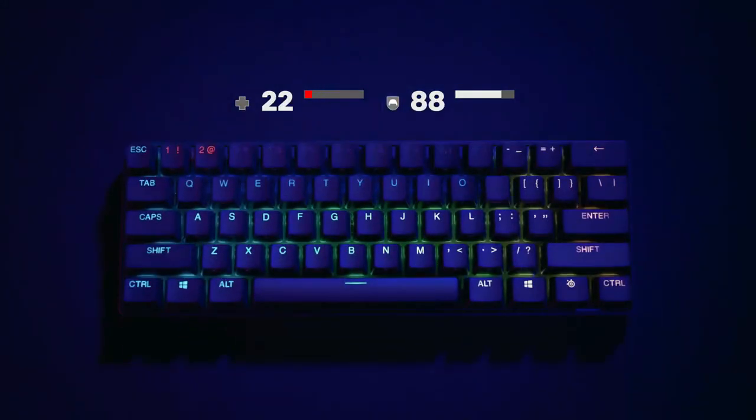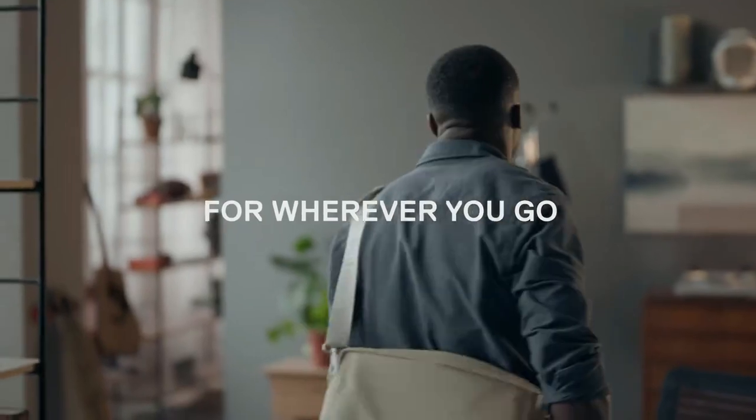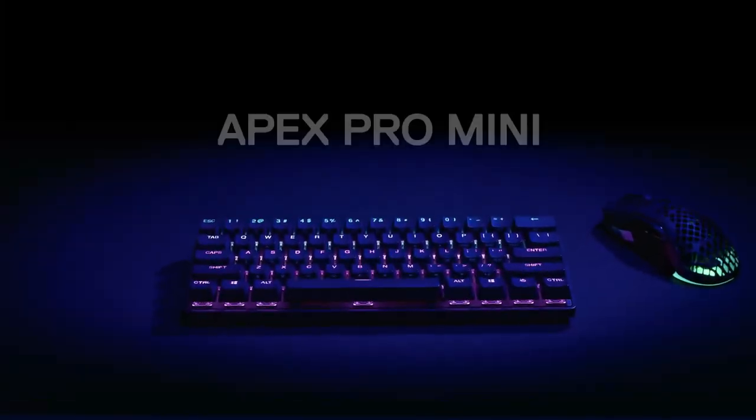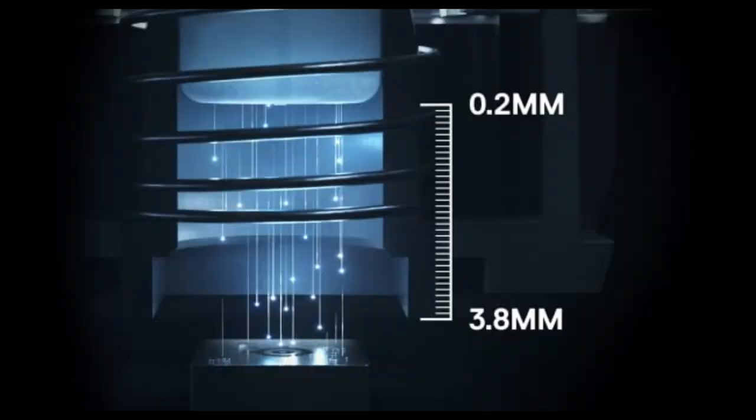If there's a downside, it's that the battery life is fairly short at only 30 to 40 hours. It's normal considering how many features this little guy has packed into it. If you don't want to worry about it dying mid-use, you can opt for the wired version, the SteelSeries Apex Pro Mini. However, the wired version is nowhere near as portable.